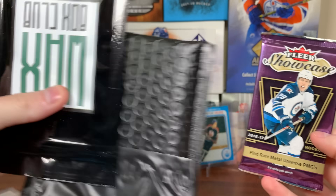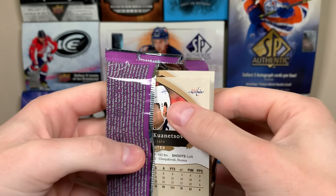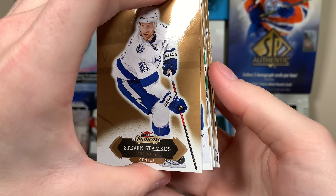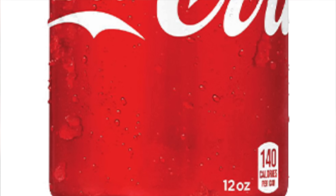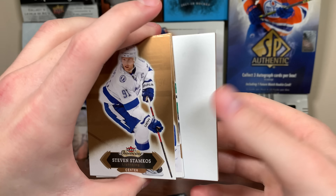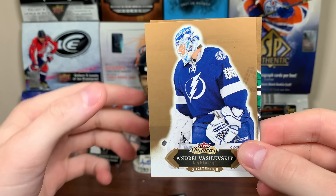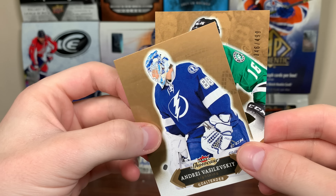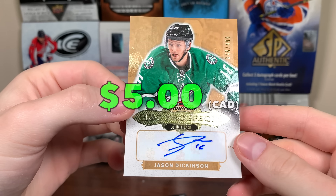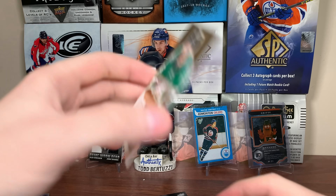Final pack — 16-17 Fleer Showcase. We don't got a patch there. I'll take anything, I'll take a PMG. We got Evgeny Kuznetsov, then Eberle, we might have a prospect's card there of a star — maybe a quad. There's Stamkos, Vasilevsky. It's an auto — Jason Dickinson, Rookie Auto numbered to 499. He's on the Canucks now. Good third liner there. Jason Dickinson Rookie Auto, not too bad.